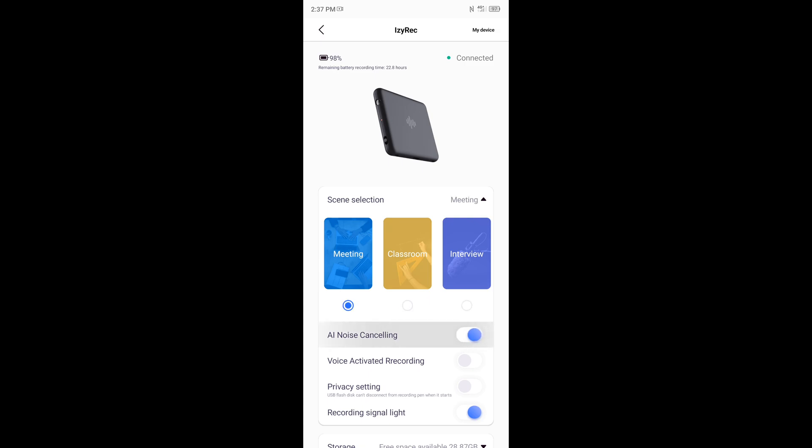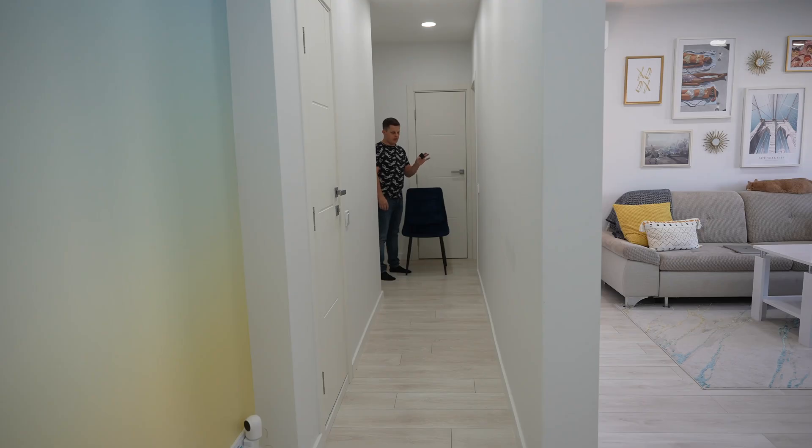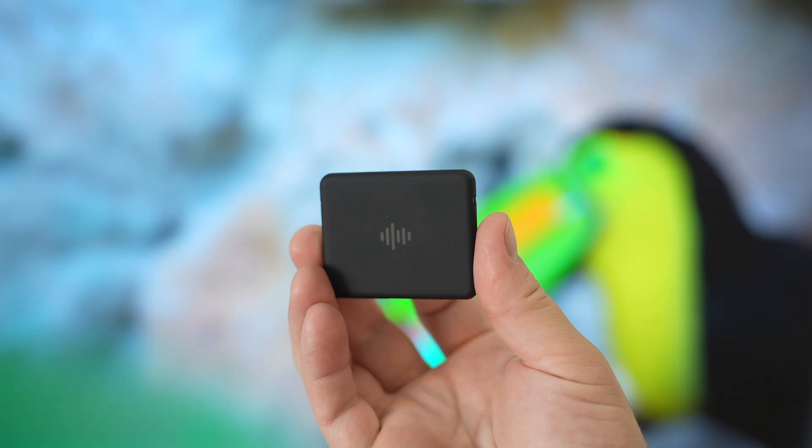You can also turn on or off AI noise cancelling, voice-activated recording, or the privacy setting. You can turn on or off the recording signal light so you can record discreetly if you wish. The app also shows battery level, remaining recording time, storage left, sampling rate, format, and more.